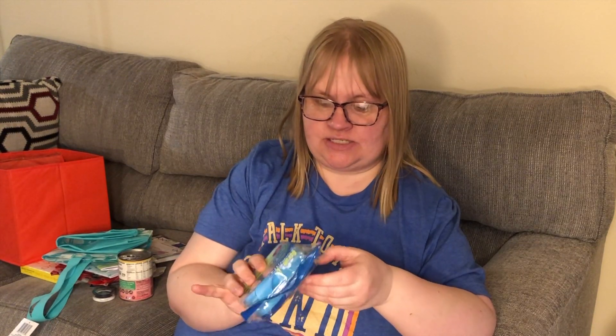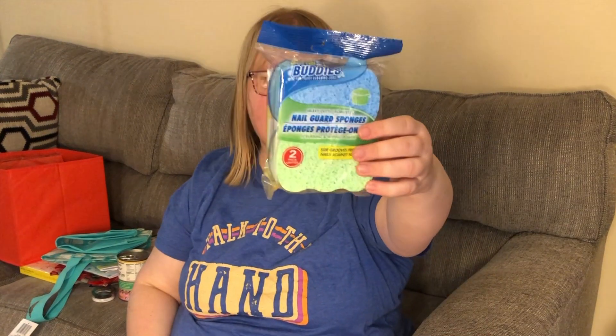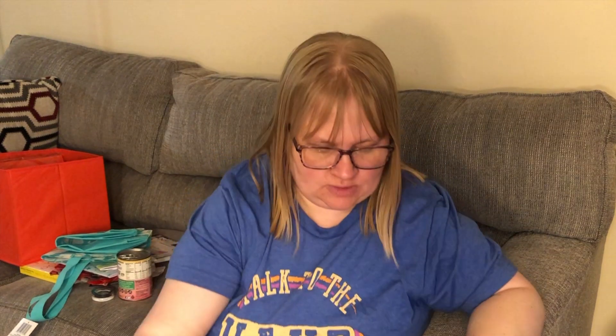I picked up these Scrub Buddies nail guard sponges. I figured I'd give these a try — I like how stiff they are; I like the stiffer ones for getting the elbow grease in. I picked up a couple to throw under the sink to have on hand.